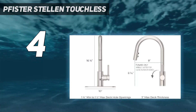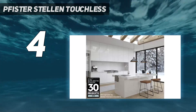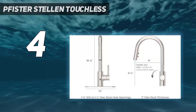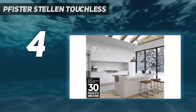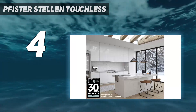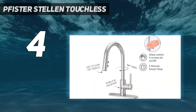We tested the black option and found it to be fingerprint-resistant, easy to clean, and hardy. After 6 months of use, it looked just as good as new. Thanks to helpful instructions, we found it fairly easy to install this faucet. Once set up, using the faucet was effortless, whether we were operating it manually with the handle or automatically with the sensor.